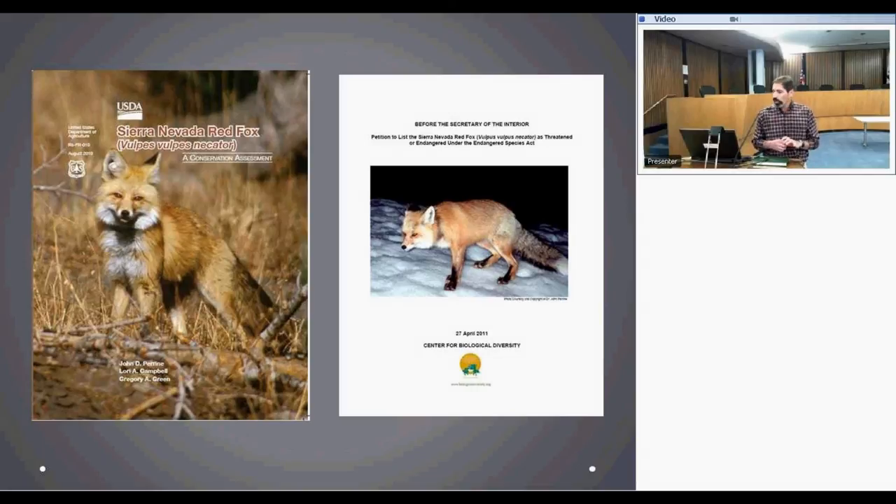Two really great resources on background conservation issues with Sierra Nevada red fox: the paper on the left by John Perrine and colleagues is a nice compilation of a lot of information — some parts are now outdated even though published in 2010, but still a really good resource. The listing petition by the Center for Biological Diversity also contains a lot of good reasoning and information, even if not everything in it is agreed upon.